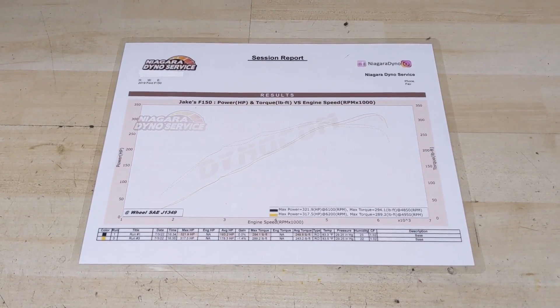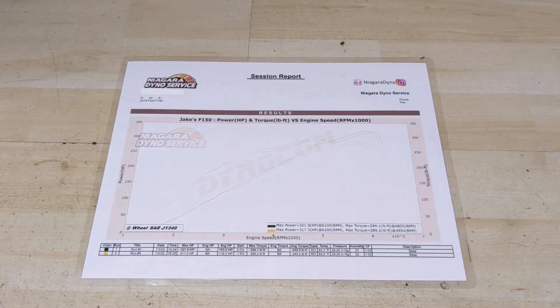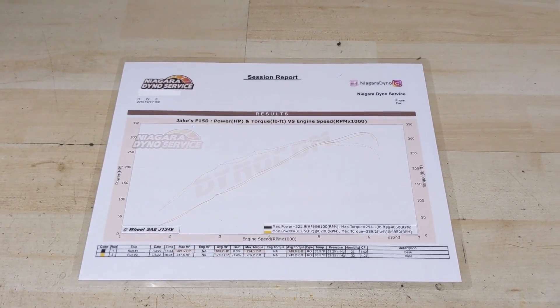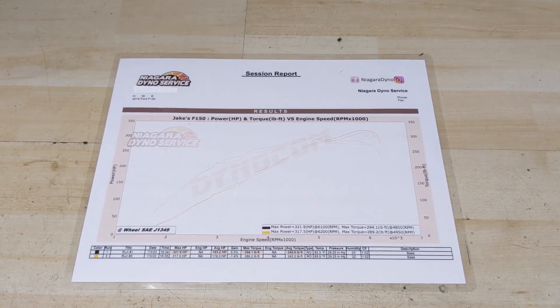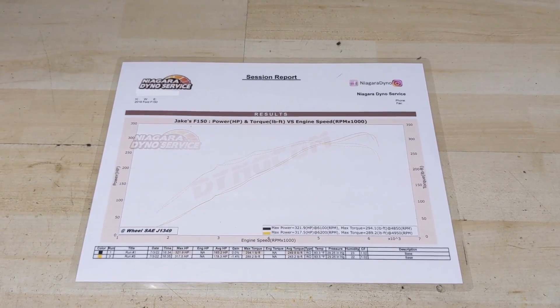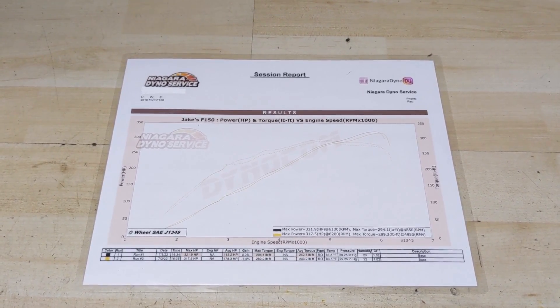The rear gear of this truck is a 3.55. Had I been towing heavier trailers, I probably would have chosen the 3.73 gear, which would have increased my towing capacity and made it much easier to accelerate when towing a larger, heavier trailer. However, it would have also negatively affected fuel economy, and I really didn't need it because zero-turn lawnmowers are pretty much the heaviest thing that I tow.